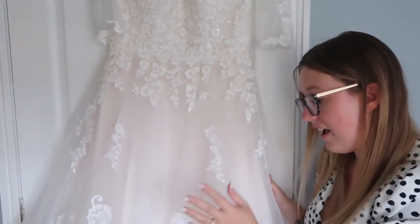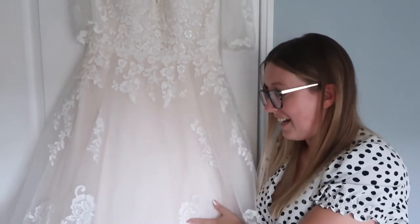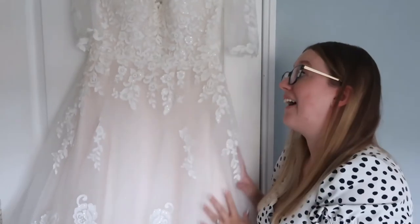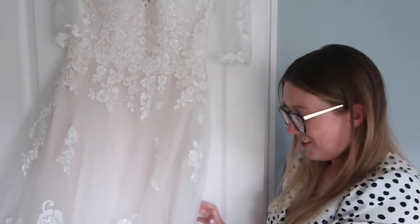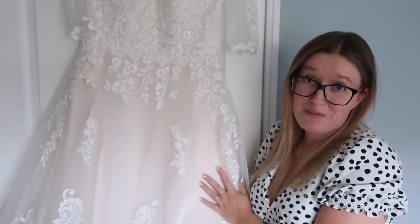That was my budget bridal look. £429 for a dress is still expensive, but down from around two grand I think we did pretty well. I absolutely love the dress — I got it in 2019 so it's been in my wardrobe for two years and it's still hung up while I decide what to do with it. I felt like a true Disney princess wearing it because of how poofy it is — it was great for twirling. I'm really sad I never get to wear it again, but I'll always have this vlog and my wedding pictures.